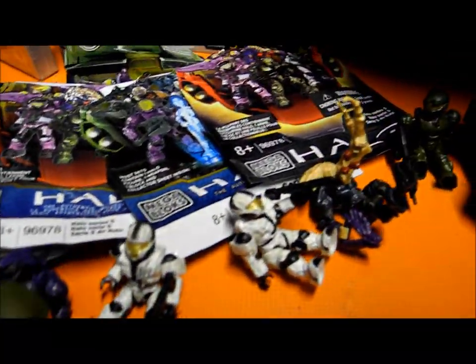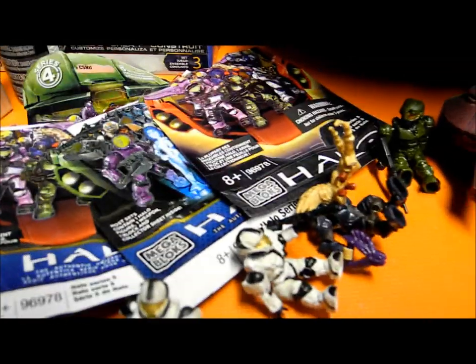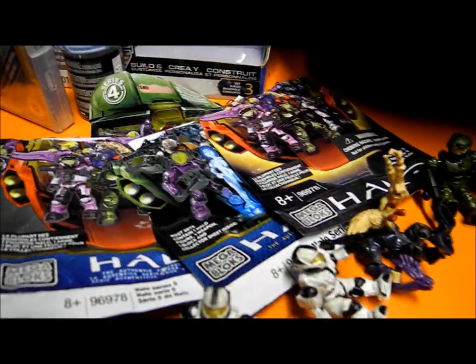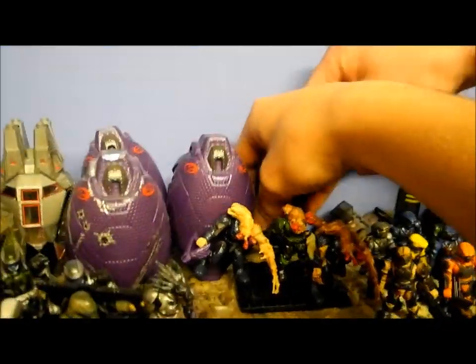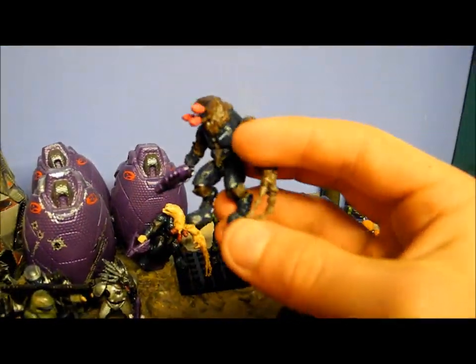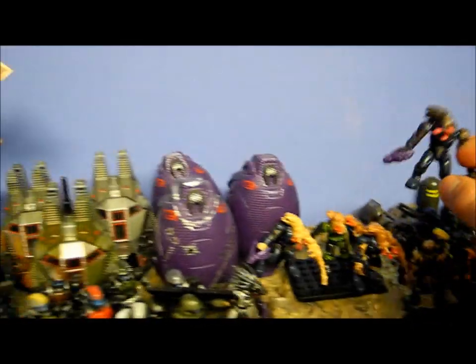Next up we have all of Sam's random packs — he went a little bit OTT with them. Mega have changed the colour of the random pack Flood — it's the exact same Flood but in different colours, which is pretty awesome. Sam got the old one and I got the new one. Very cool.